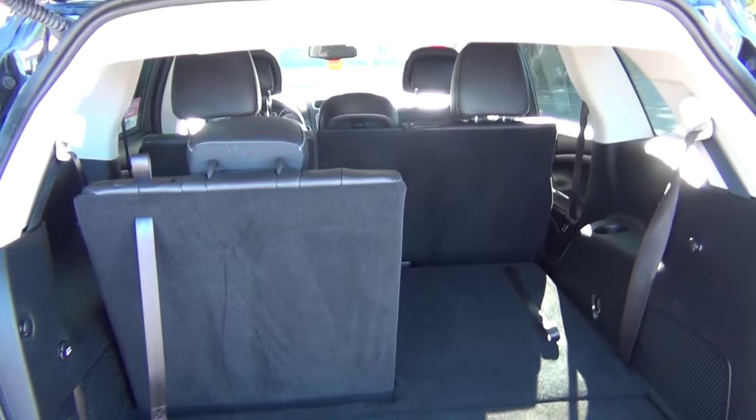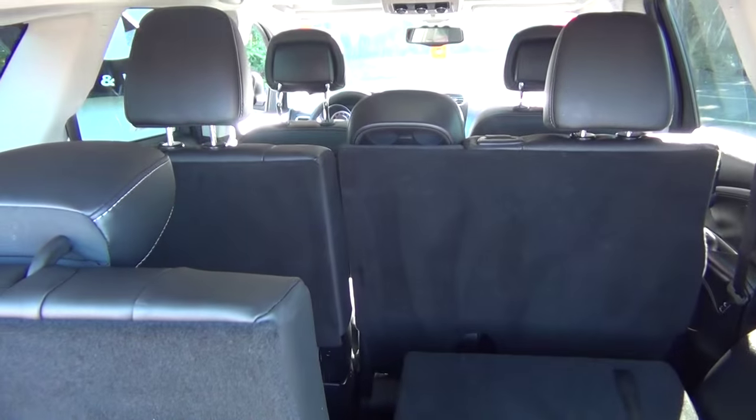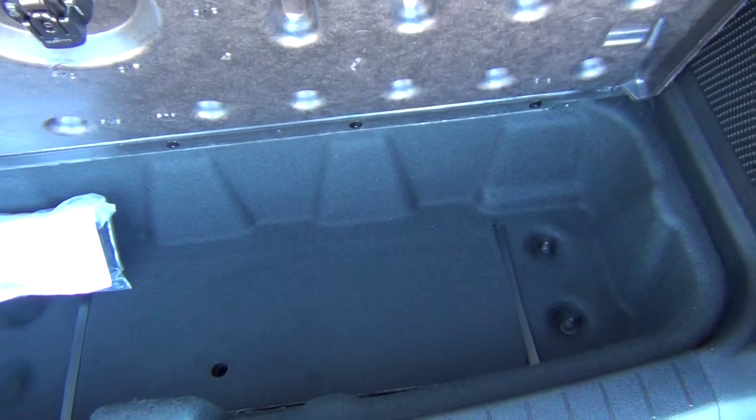Cavernous back area with the easy flip-up third-row seats. Just a ton of space back here. It even has a couple of little compartments to keep your groceries from sliding around in the back if you need.